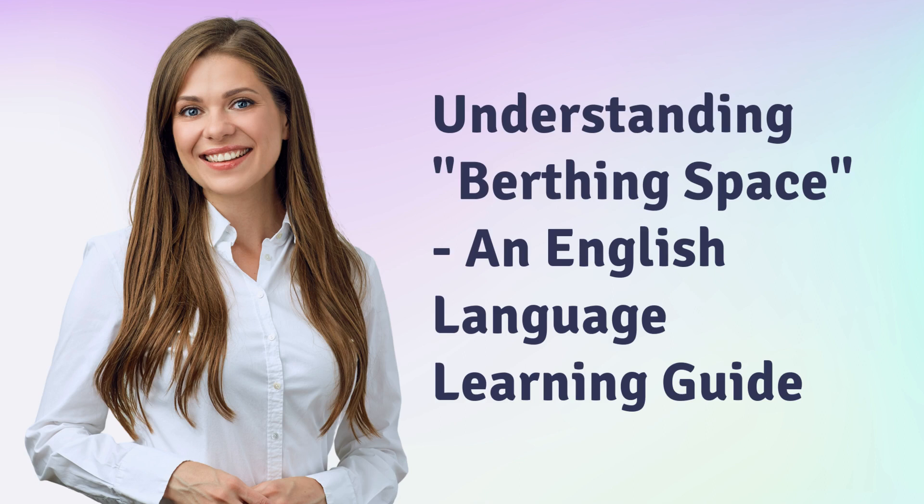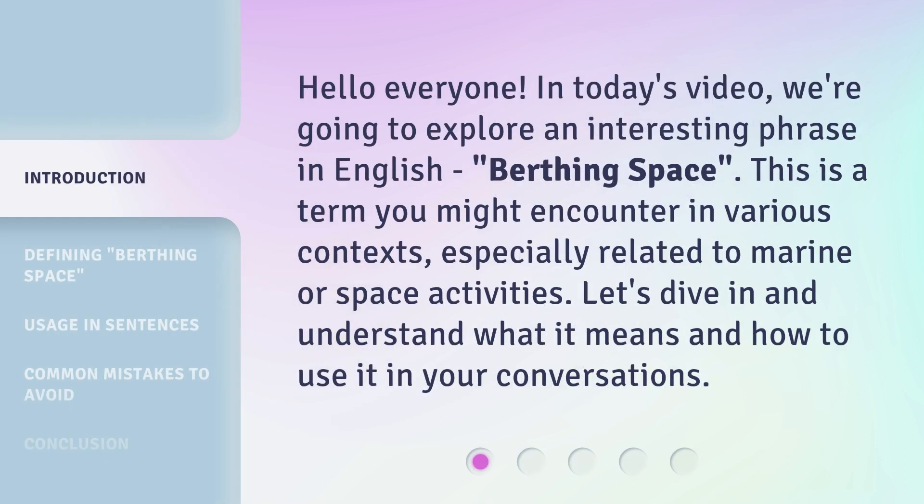Understanding Birthing Space: an English Language Learning Guide. Hello everyone, in today's video we're going to explore an interesting phrase in English — Birthing Space. This is a term you might encounter in various contexts, especially related to marine or space activities. Let's dive in and understand what it means and how to use it in your conversations.